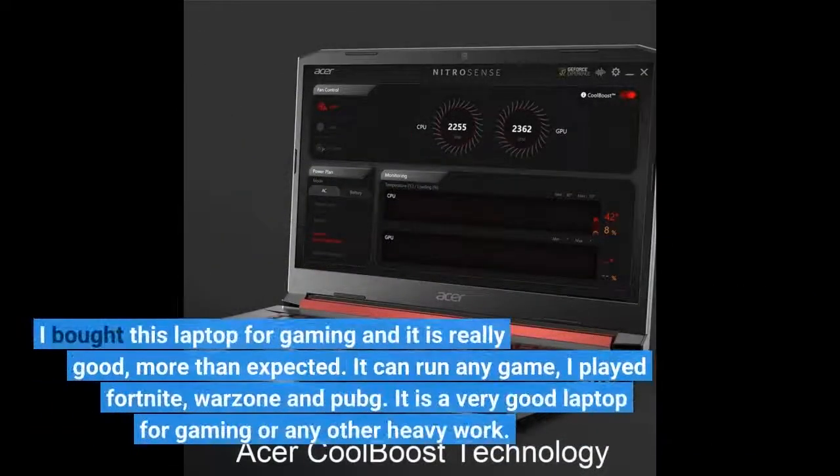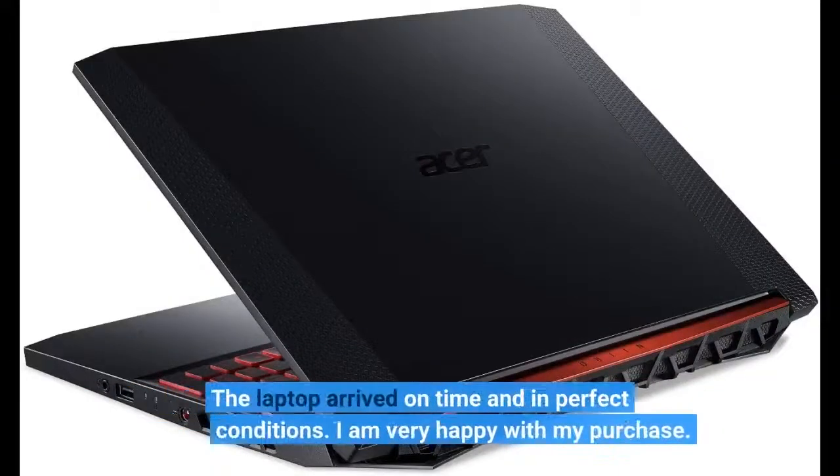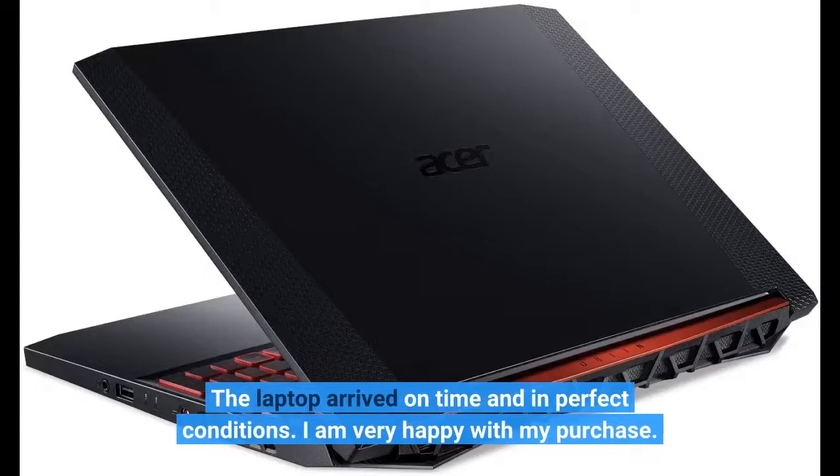I bought this laptop for gaming and it is really good, more than expected. It can run any game — I played Fortnite, Warzone, and PUBG. It is a very good laptop for gaming or any other heavy work. The laptop arrived on time and in perfect condition. I am very happy with my purchase.